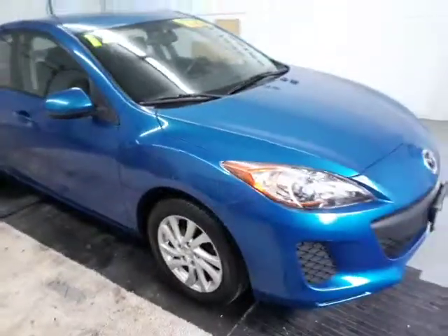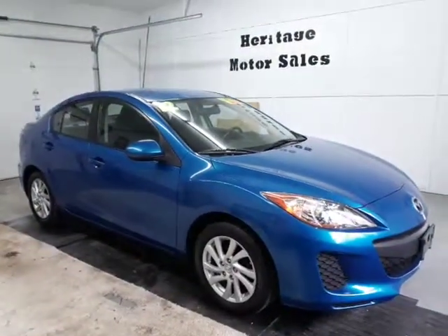For more information you can give us a call or visit us online at heritagemotorsales.com.